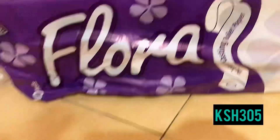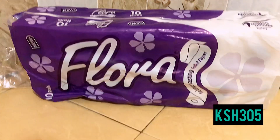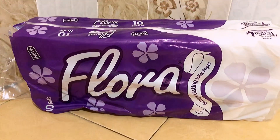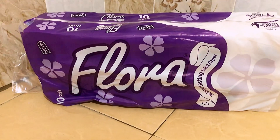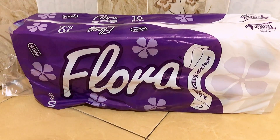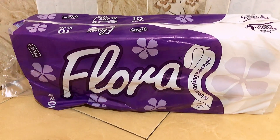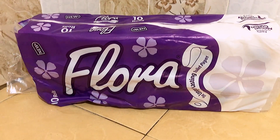Moving into the washroom area — I decided to go for these Flora tissues. They come in 10 packs and were at 305 shillings for 10 pieces at A-One. I just love them — they last longer, they're softer, and I've been using Flora for a while. I don't regret it and don't plan on changing anytime soon.